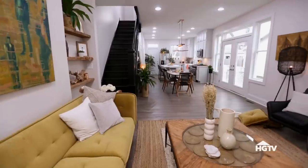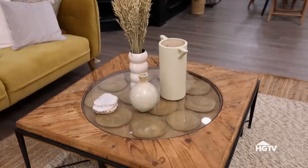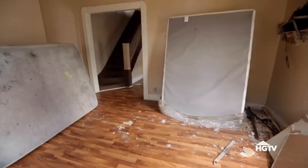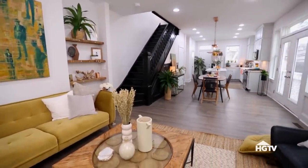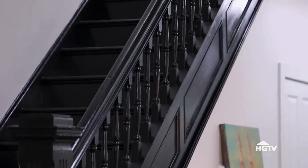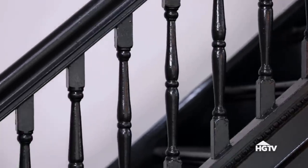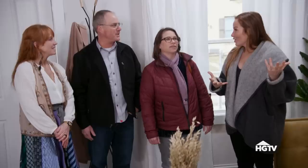Oh, look at that stairway! It's all very open concept. The living room, the dining room, and the kitchen were all divided by walls. One of the things we were able to keep though was the staircase, which is original. We just left it with all its little nooks and crannies and painted it black. I think because everything else in the house is so light and bright, it's a really cool focal point. That's the first thing I noticed when I walked in.